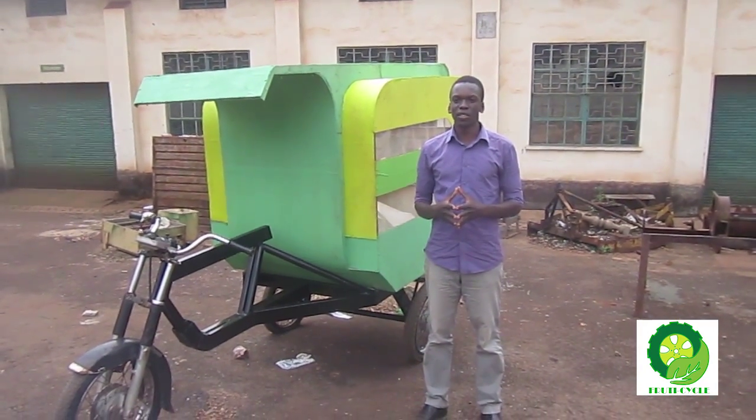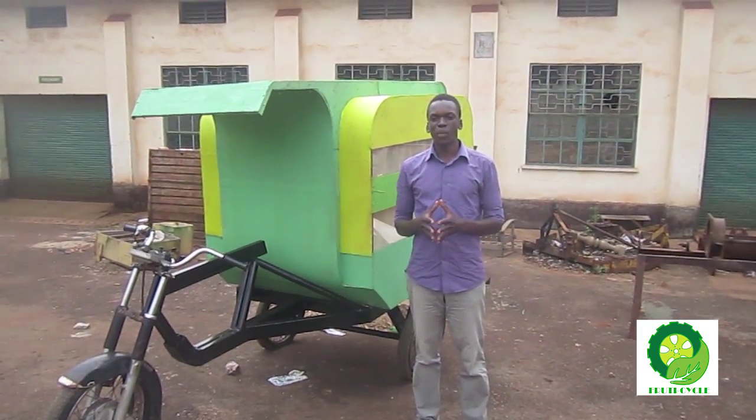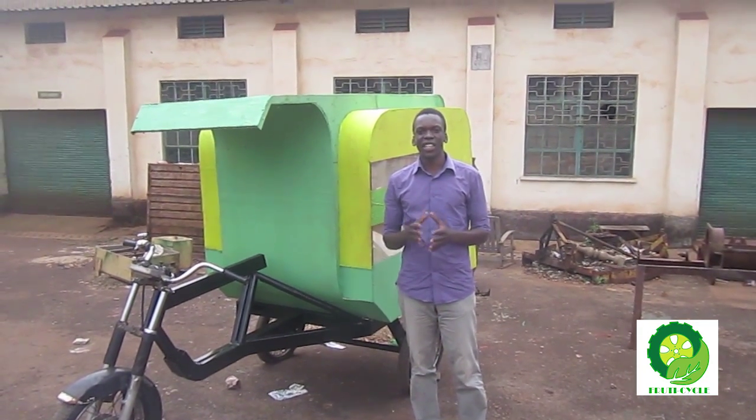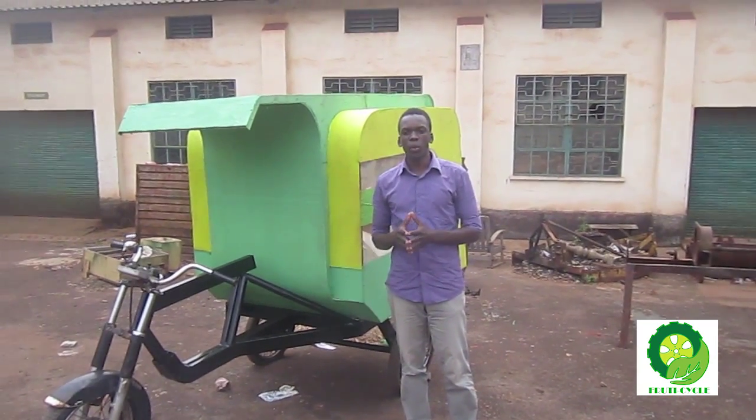This has led to 45% of the fruits and vegetables being lost before reaching the final consumers. Unlike a computer budget, Fruticycle is affordable, biogas-powered, and has a refrigerated cabin to extend the shelf life of the fruits and vegetables during transportation.